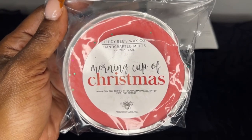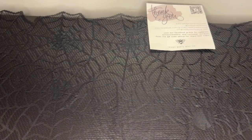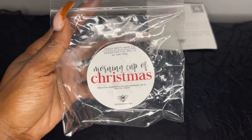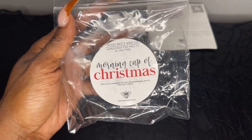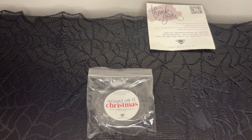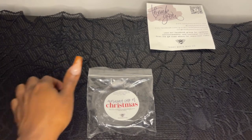Next is Good Morning Cup of Christmas — vanilla chai, cranberry chutney, apple marmalade, hint of fresh pine, poured October 30th. This one is gorgeous, I love the red colors. I've had this one before and enjoyed it. I love cranberry chutney — I get cranberry, apples, and a hint of that chai. The other notes get pushed to the bottom. I remember melting this and it was very strong, so that's why I picked up another soufflé.